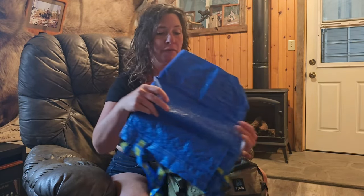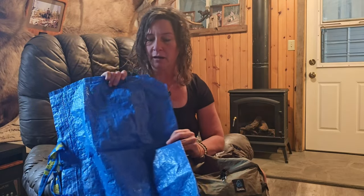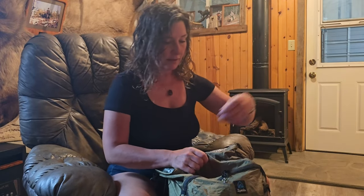I've got my IKEA bag and this will be my food hang at night — I'll just put all my food in here and hang it up in a tree. Where I'm going is the Bob Marshall, and there are grizzlies there as well as lots of black bears, so I will hang my food every night.